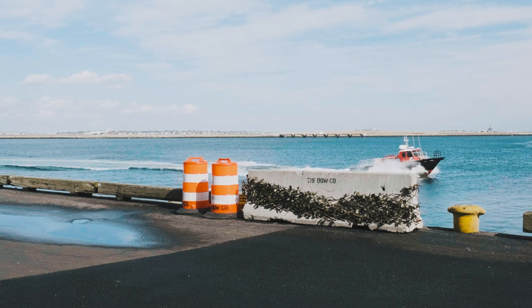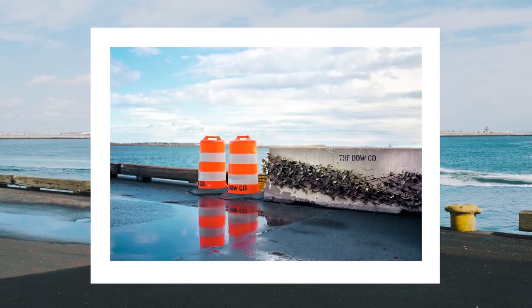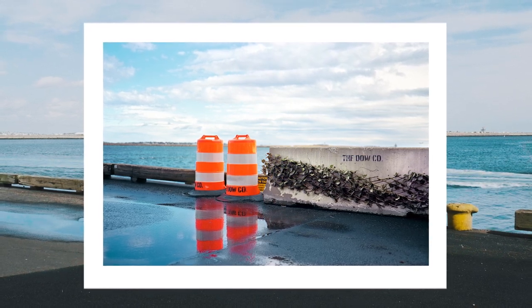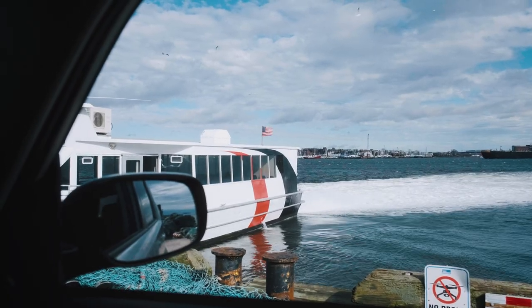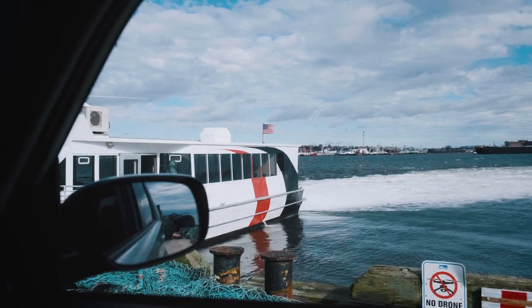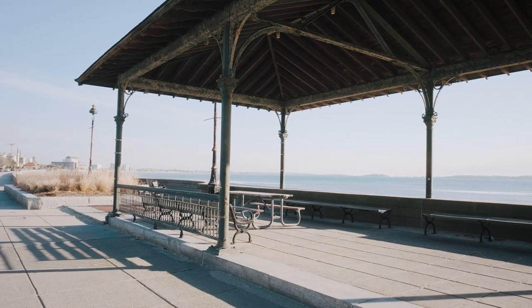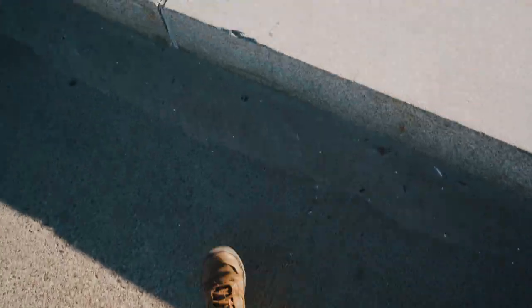I got some shots around the seaport district. My first image was of these orange barrels, but I did forget that the lens cap was on, so that image obviously didn't turn out. But I do have an image from the day before of these exact barrels that I kind of liked.